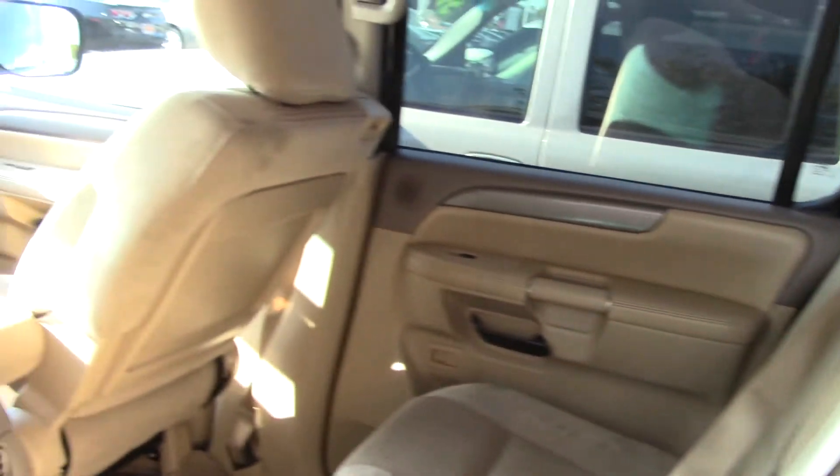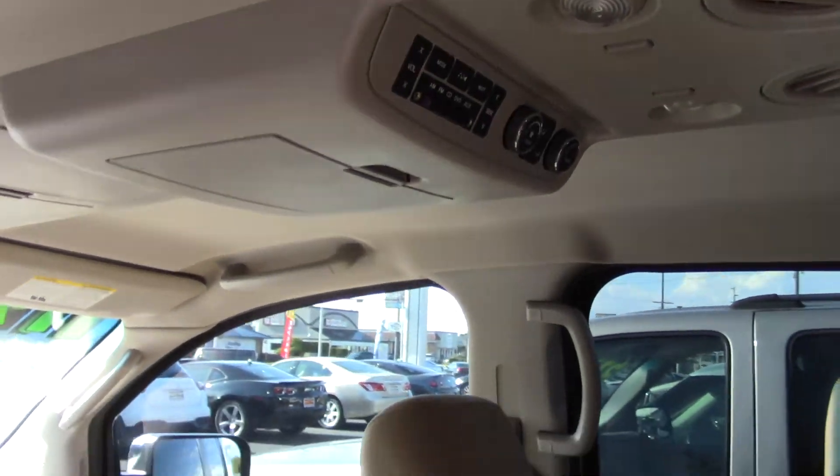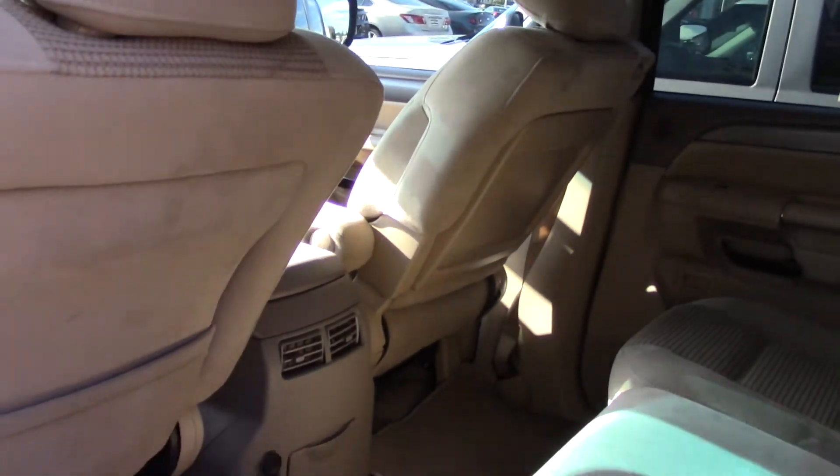It has a third row with lots of legroom, a back seat with lots of legroom, a front seat with lots of legroom — plenty of space, and big comfortable chairs as well.